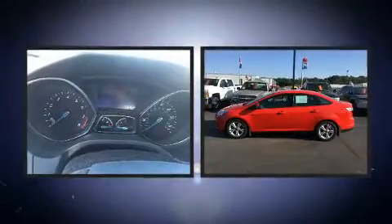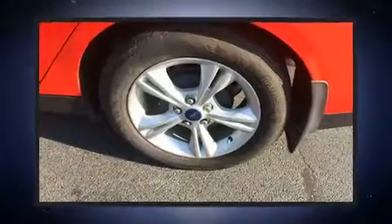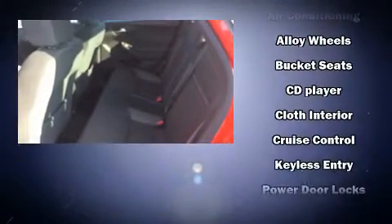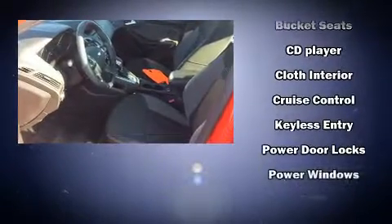Ford ensures the safety and security of its passengers with equipment such as dual front-impact airbags with occupant-sensing airbag, front-side impact airbags, traction control, brake assist, a panic alarm, and ABS brakes.